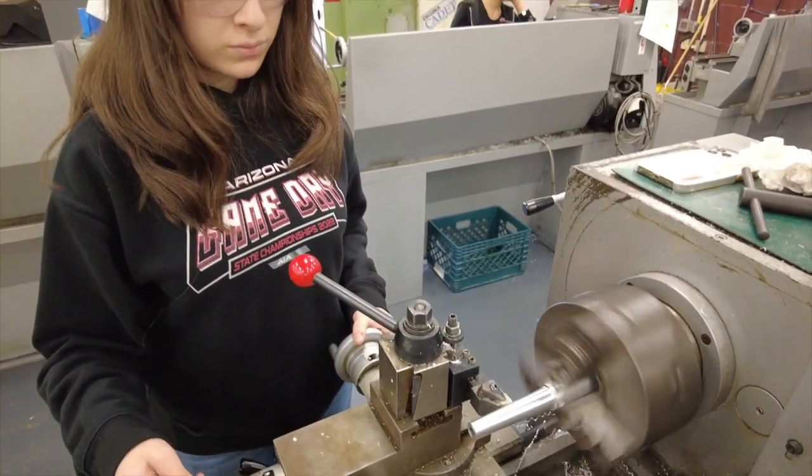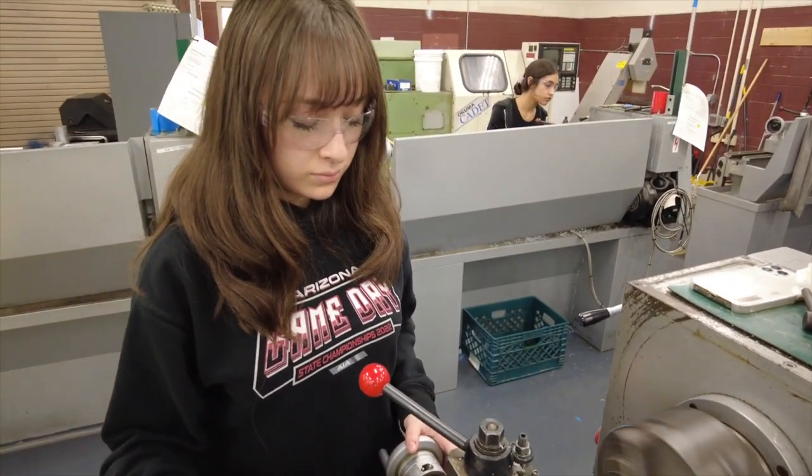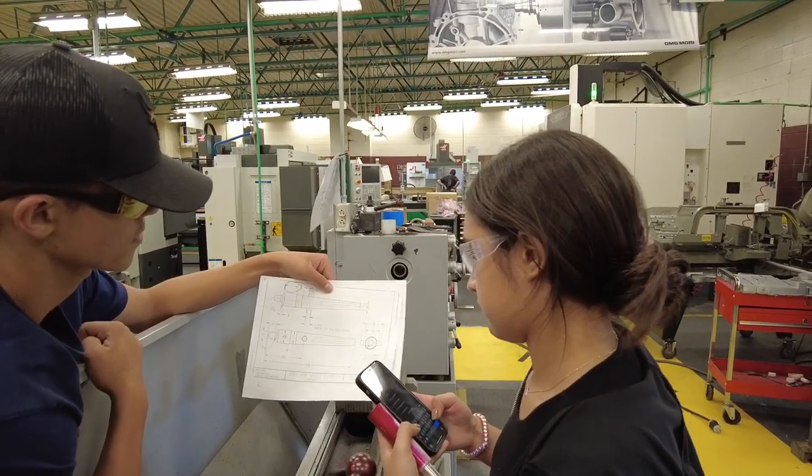It's really exciting getting to observe first and then learn slowly, starting from the beginning of the shop all the way to the end. You kind of get a little bit of everything throughout the year.